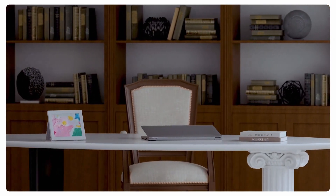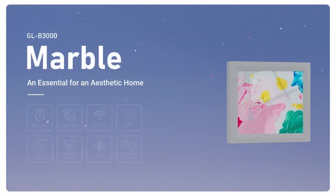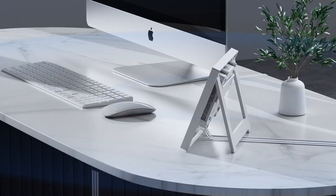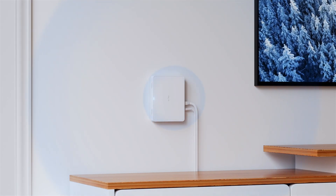But it's not just about performance — it's a statement piece designed to blend seamlessly into your home decor. With its sleek, artful design, the Marble Router transforms internet connectivity into an aesthetic experience. Picture a router that doesn't just hide away in a corner but proudly displays like a piece of modern art on your wall or desk.